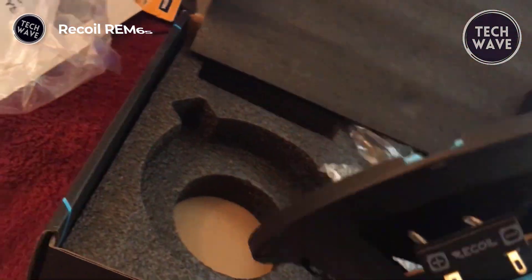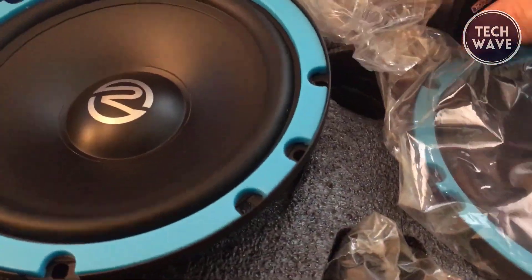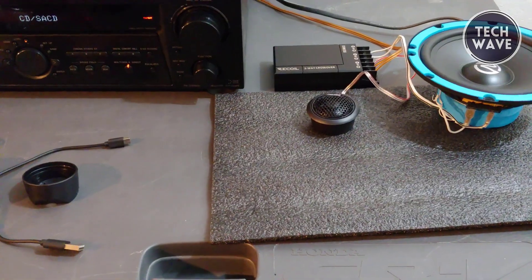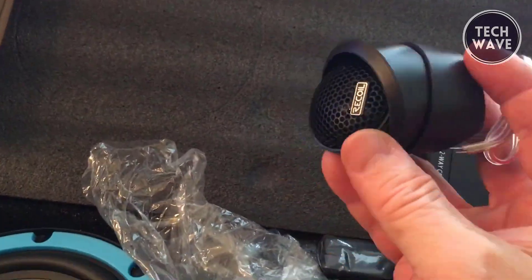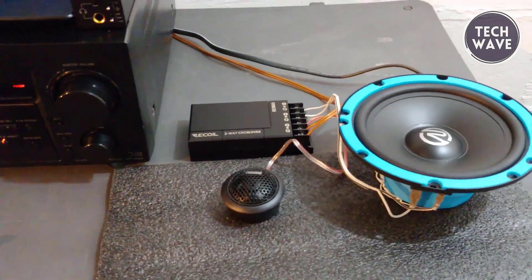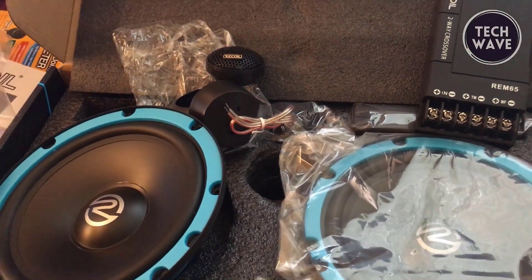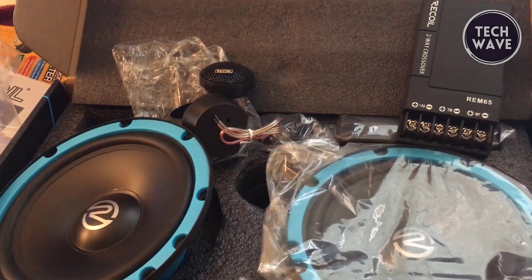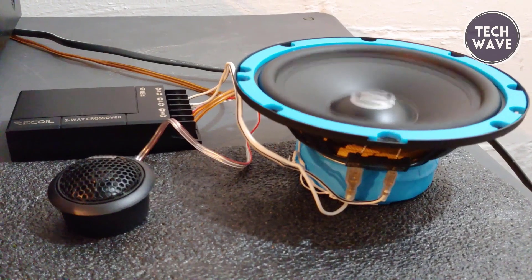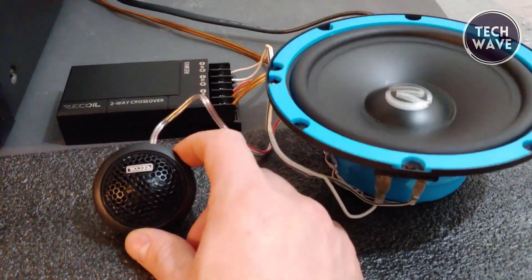Recoil REM 65 Echo Series. Dive into premium car audio without breaking the bank with the Recoil REM 65 Echo Series car speakers, priced at just $45. Elevate your driving experience with the Echo Series 6.5-inch component speaker system, boasting a peak power of 200 watts per pair and an RMS power of 100 watts per pair. Featuring lightweight thermoformed polypropylene cones, these speakers deliver a rapid midrange response. The surround cone coupling, reinforced with high-temp adhesive, ensures durability even under high power conditions, while the butyl rubber surrounds provide deep mid-bass impact. The silk soft dome tweeters with oversized voice coils guarantee heat dissipation and higher power handling for fatigue-free smooth highs. With a triple-level tweeter volume adjustment, these speakers adapt to any placement challenges, catering to your listening preferences.